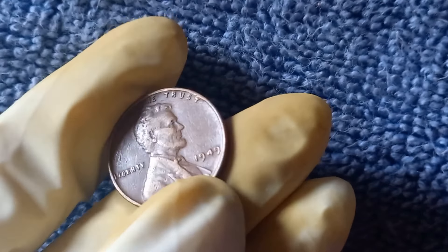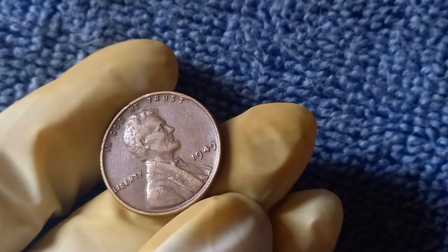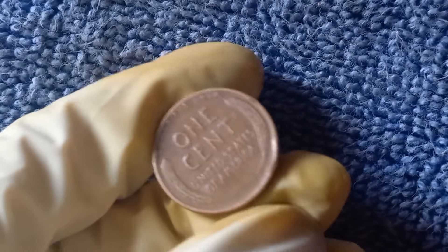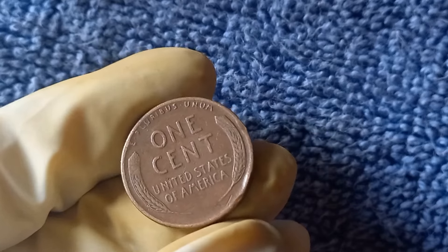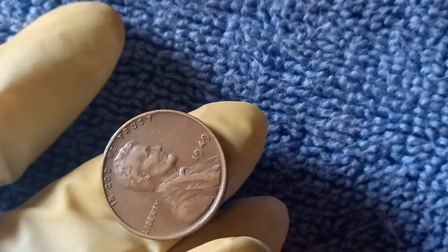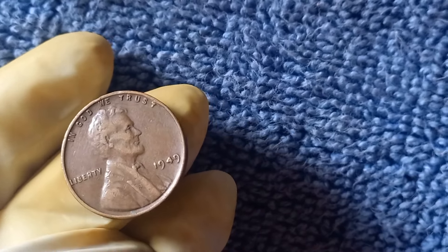The 1949 No Mint Mark Lincoln penny is not just a piece of history, but a potential goldmine waiting to be discovered. If you have one of these rare pennies, you could be holding on to a small fortune. Thanks for joining me today as we explored this exciting world of rare coins. If you liked this video, don't forget to hit the like button, subscribe to the channel, and ring that notification bell for more amazing coin discoveries.